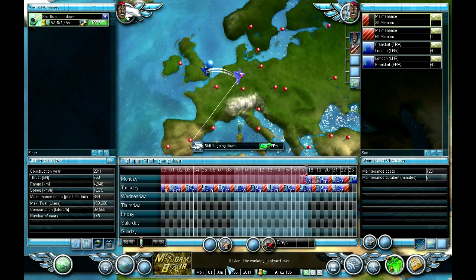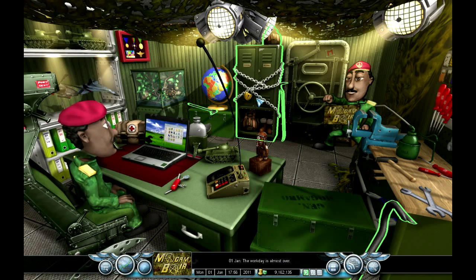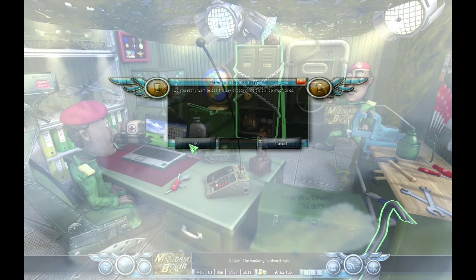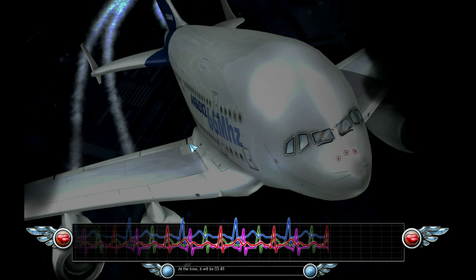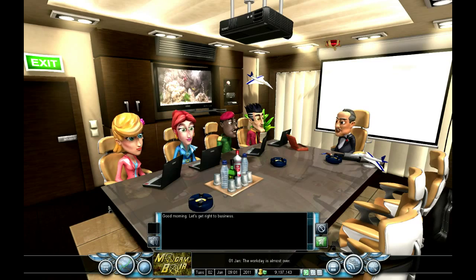Okay, let's end the workday. Let's get this image up to 80%. Come on, we've got a pimped-out plane. Good morning, let's get right to business.